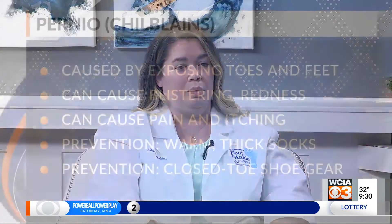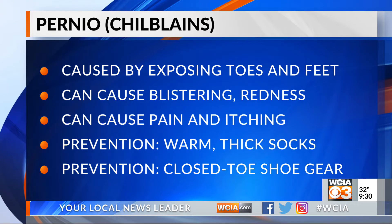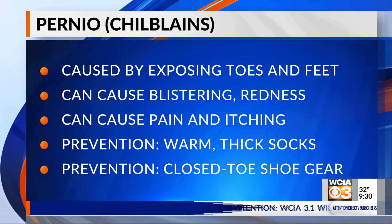So what are some of those things? There's a condition called Chilblains that is actually caused by prolonged exposure to the cold. Oftentimes people will be out shoveling snow or walking to the bus stop, and they don't realize that they're actually getting that cold exposure.